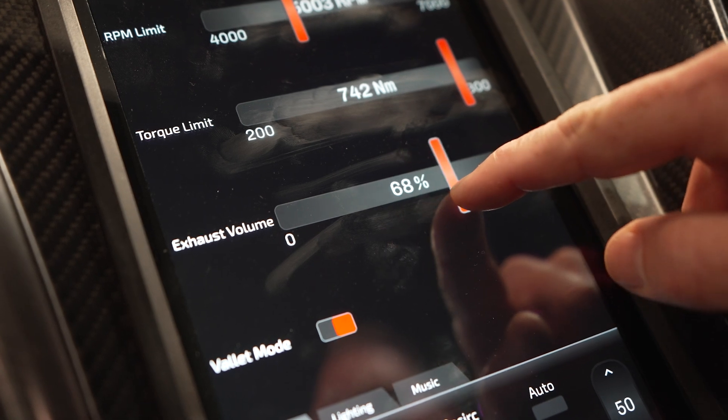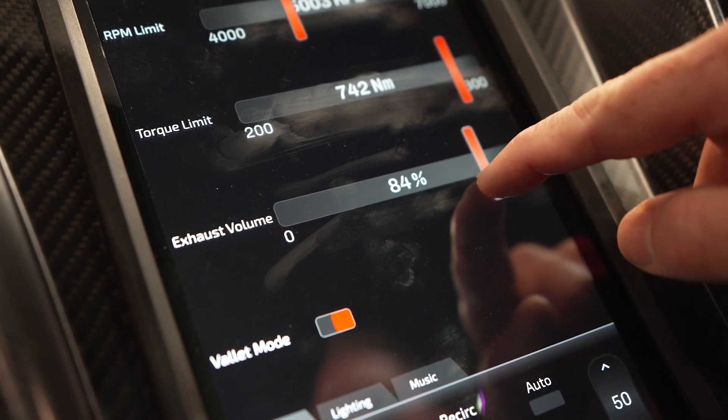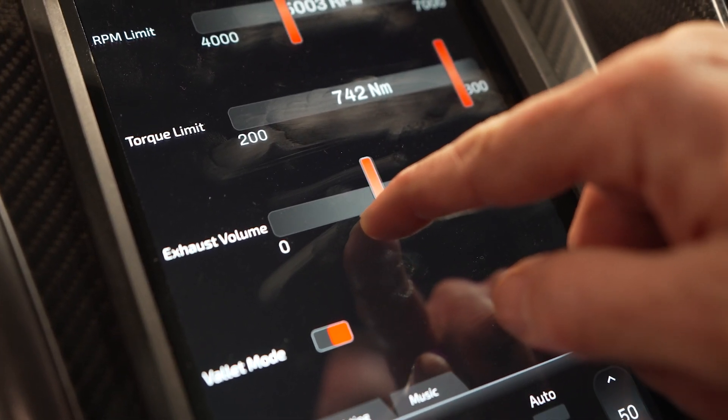The screen concept really came from modern vehicles — most modern vehicles now have interface systems pretty much exactly the same as what we've developed for the car.